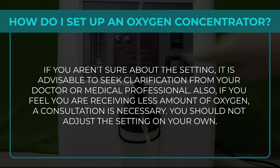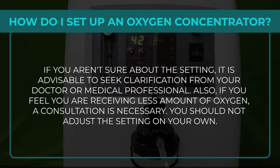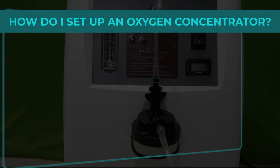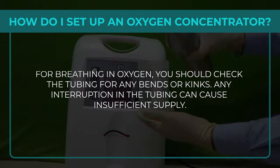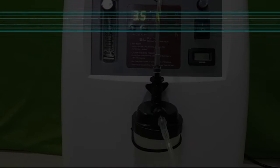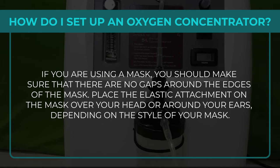If you aren't sure about the setting, seek clarification from your doctor. If you feel you are receiving less oxygen, a consultation is necessary — do not adjust the setting on your own. Step 9: For breathing in oxygen, check the tubing for any bends or kinks, as any interruption can cause insufficient supply. If using a mask, make sure there is no gap around its edges.